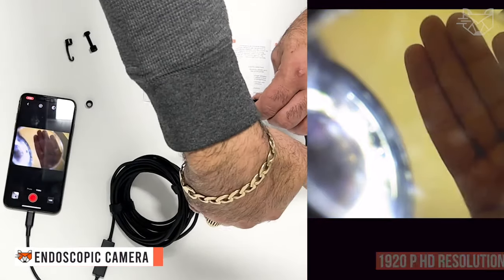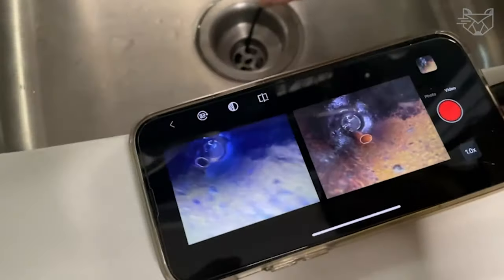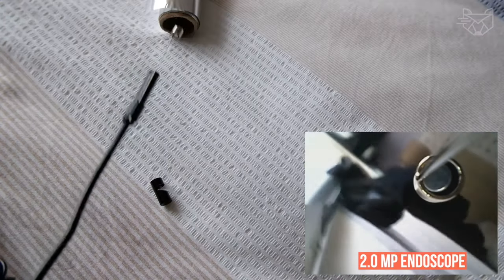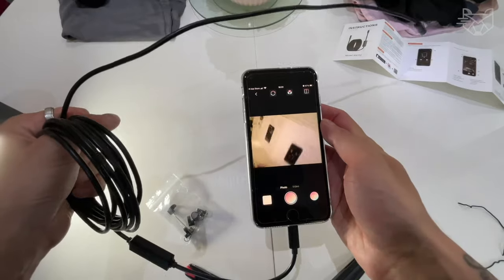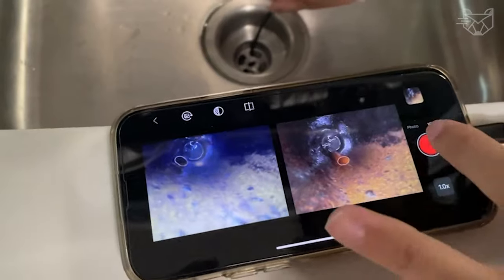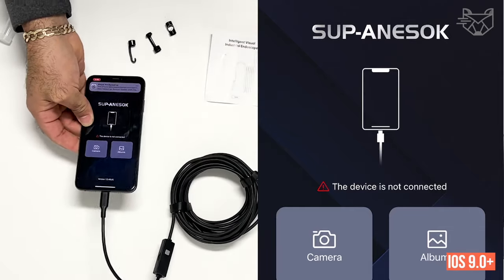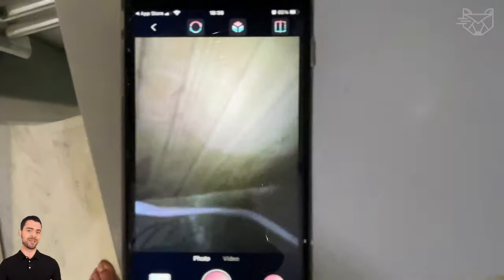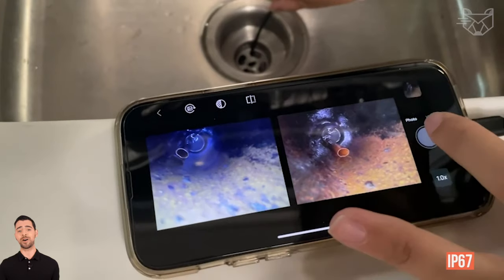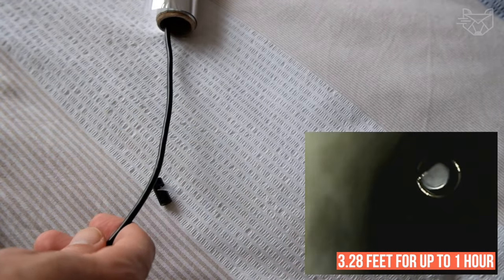This endoscopic camera has backlit 1920p HD resolution and a 7.9mm probe, which allows it to easily check all hard-to-reach places. The 2-megapixel endoscope allows you to observe clear pictures at 1920x1440 resolution at close range. The borescopic camera can be quickly connected to iOS 9.0+ devices via an interface. The snake camera can bend freely, and the 16.4-foot semi-rigid cable can be quickly unfolded and rolled up. The IP67 waterproof design allows the camera to operate underwater at depths up to 3.28 feet for up to 1 hour.